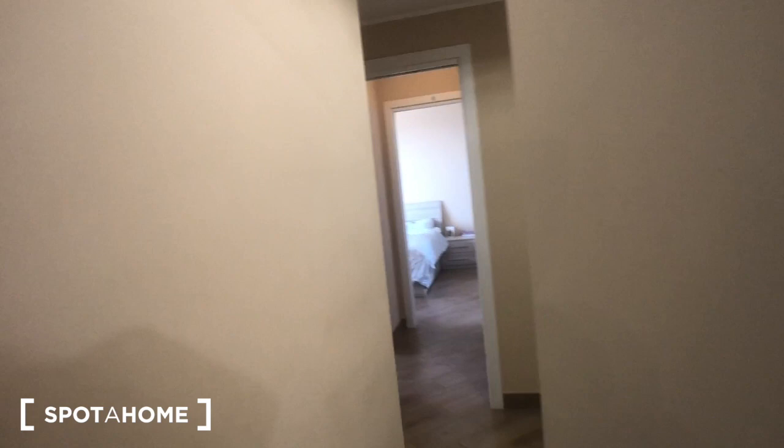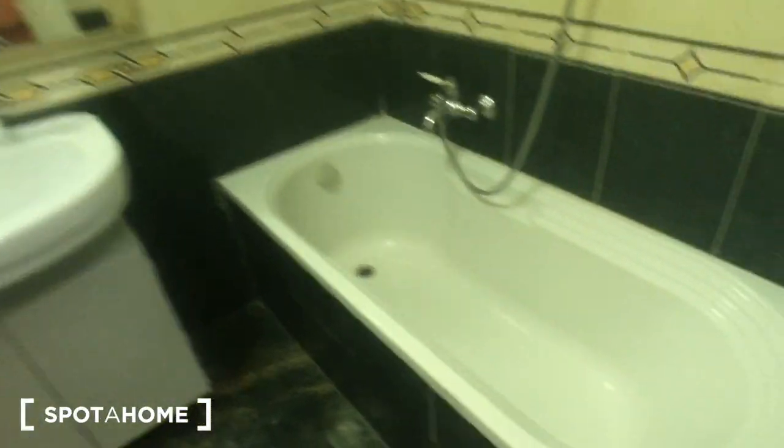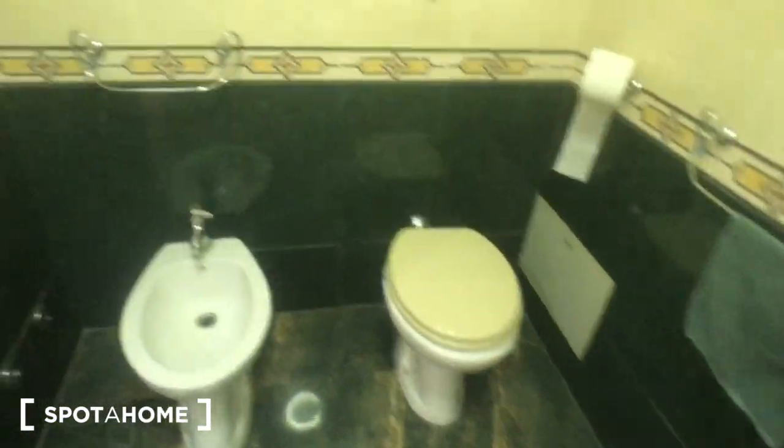Now we can move to the bedrooms. There is someone living inside the house at the moment, so I cannot show you what's inside all the wardrobes. Anyway, we can find bathroom number one here with the bathtub. You have this sink, this mirror right here. There is a toilet, there is a bidet and a radiator right there.